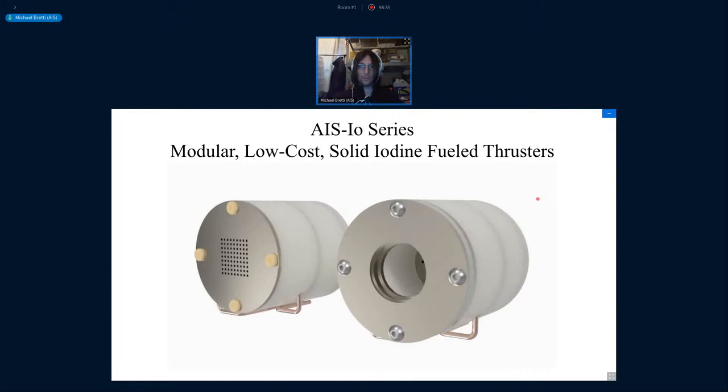Moving into some conceptual designs for CubeSats and larger satellites at higher power classes — this is the AIS IOS series, focused on a modular, low-cost, solid iodine-fueled thruster. Conventional thrusters like Hall thrusters, gridded ion thrusters, and RF plasma thrusters use gas — typically xenon — which requires pressurized storage tanks and fuel delivery valves, adding cost and complexity, and causing integration challenges for secondary payloads. By using a solid fuel that can be sublimated, this eliminates the requirements for pressurization.